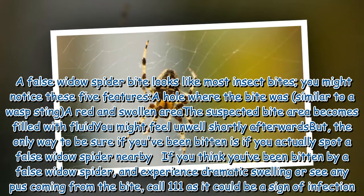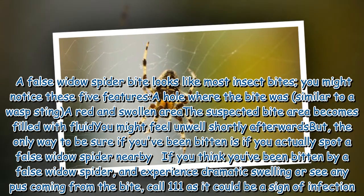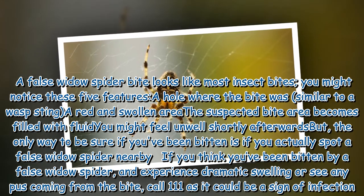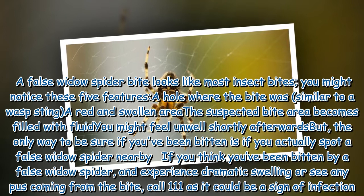If you think you've been bitten by a false widow spider and experience traumatic swelling, or see any pus coming from the bite, call 111, as it could be a sign of infection.